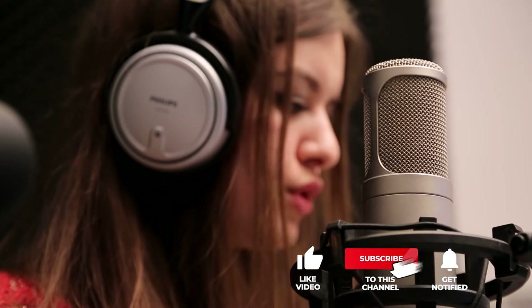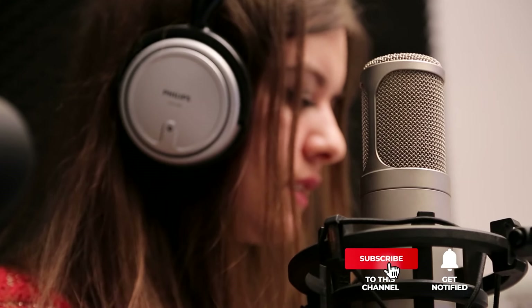Still haven't found a voice recorder that meets your needs? Keep watching because we have more lined up for you. If this is your first time visiting our channel, be sure to subscribe and hit the bell icon to receive notifications of our next videos.